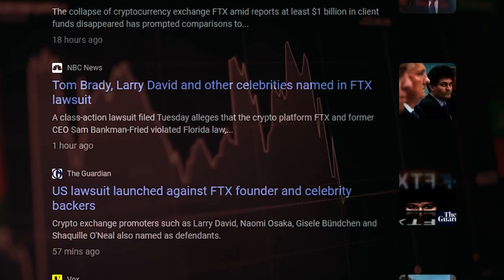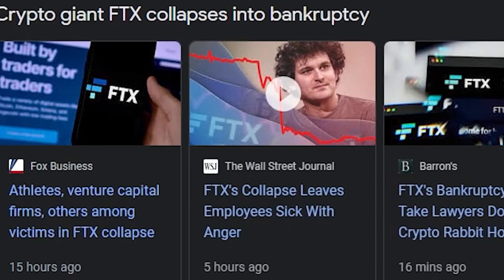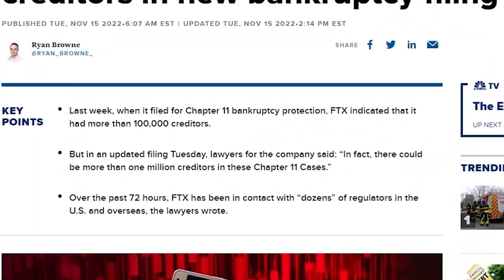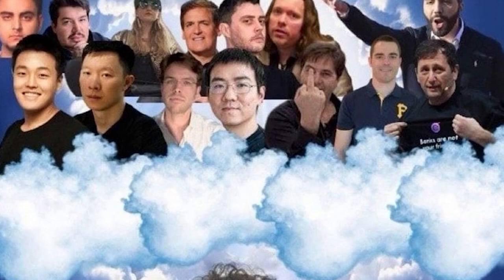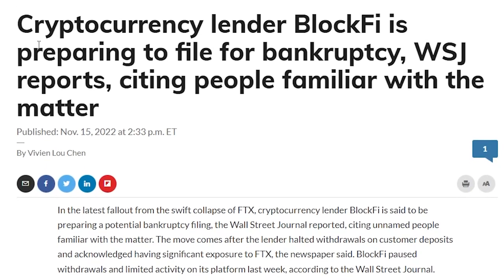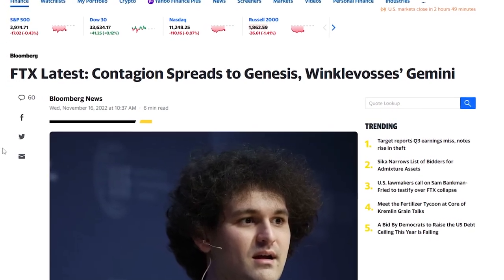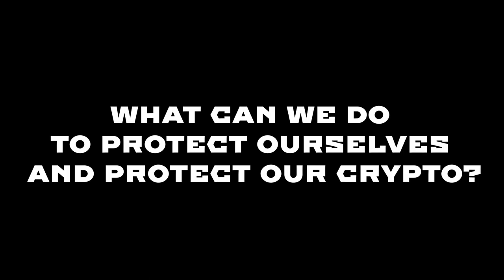If you've been in crypto for the past week, you've probably heard of and seen the collapse of FTX, the second biggest crypto exchange in the market, only behind Binance. FTX filed for bankruptcy and is another domino that has fallen during the crypto winter 2022. The cemetery is getting packed with platforms who have filed for bankruptcy or gone broke, and the rumors continue as we hear whispers about BlockFi, Crypto.com, and Genesis — three other huge players in the game. So the question becomes: what can we do to protect ourselves and protect our crypto?